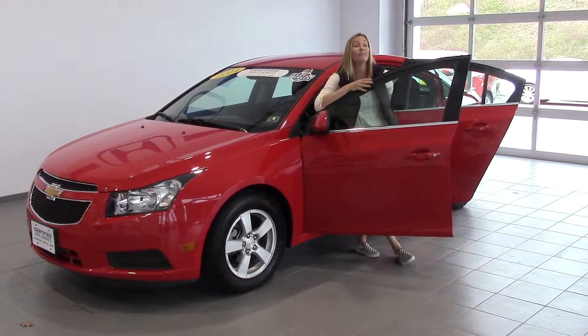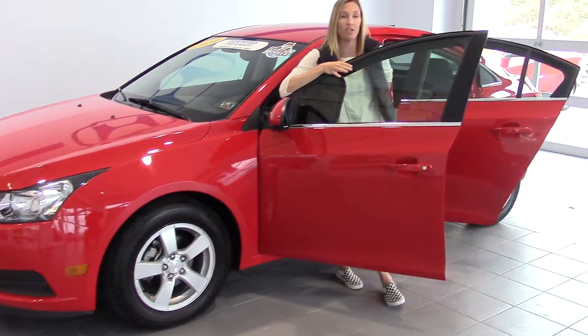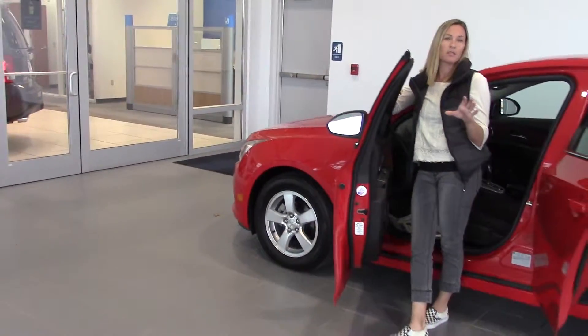Hey guys, I'm here at Delaney Automotive and I'm standing next to a 2014 Chevy Cruze. It's certified pre-owned, clean Carfax, one owner, just under 16,000 miles.